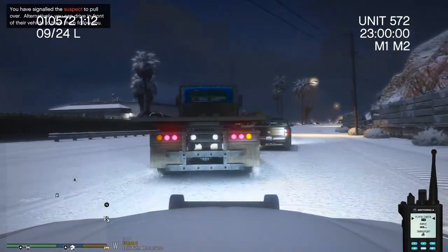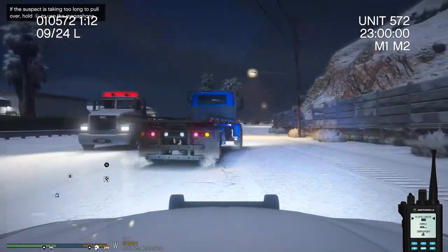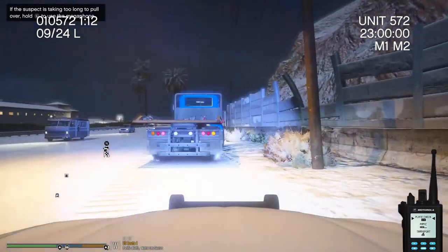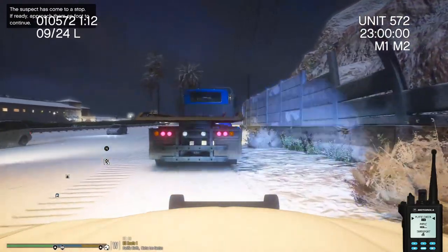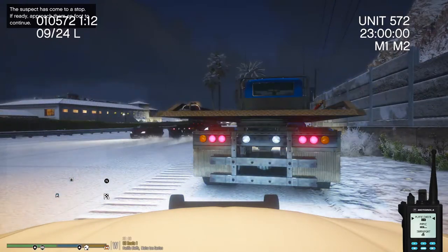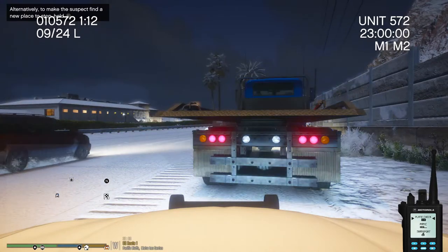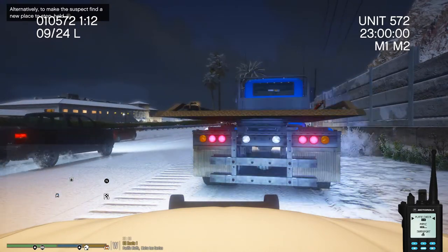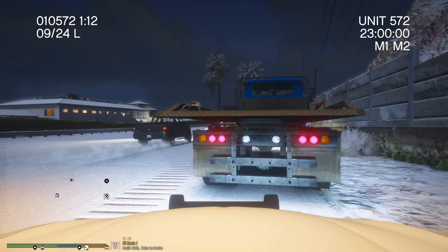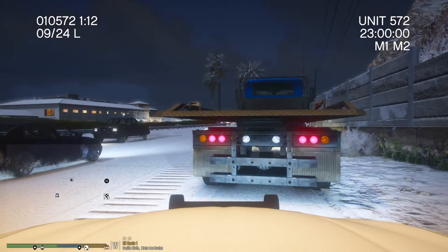Alright, let's go ahead and pull him over. There you go, pull to the right. Alright, so I got a hit off this plate — license suspended. We'll see if it is the owner. If it is the owner, he's gonna be either receiving a citation or going to jail today as a Class A misdemeanor. 306 Charlie, dispatch, show me on a 10-11, US Route 1, it's gonna be a flatbed, blue in color, occupied one time.